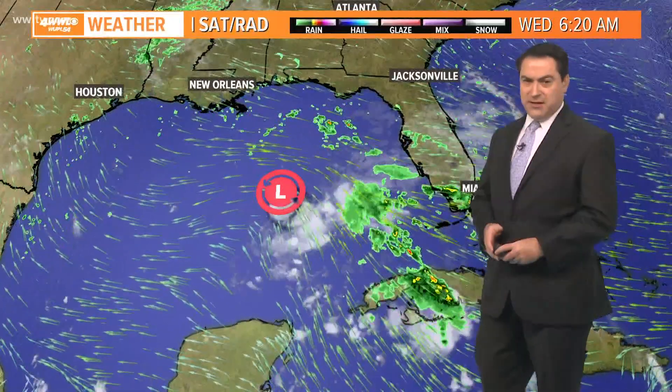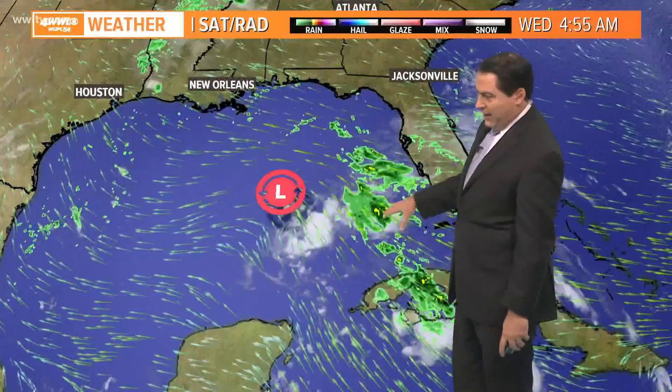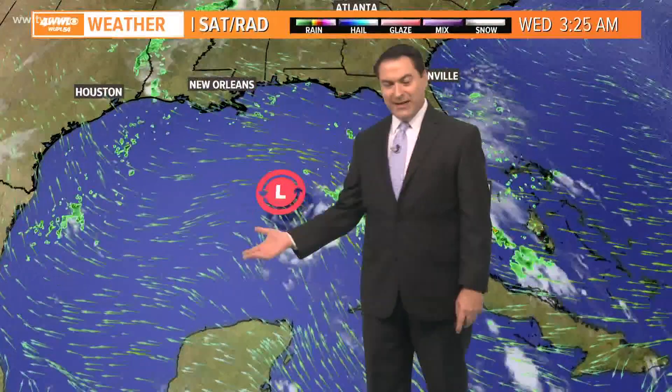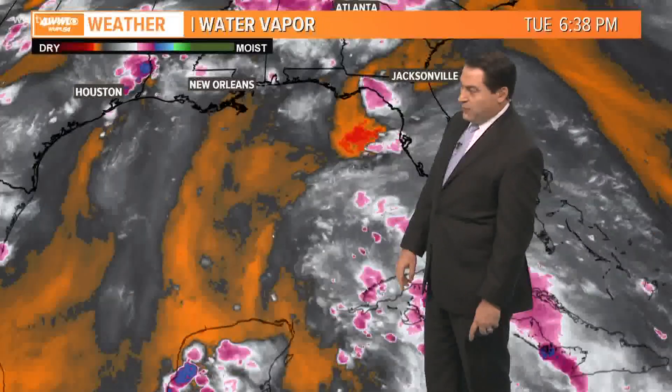Morning. We're starting off watching our invest system down here — a tropical wave in the central to east-central Gulf of Mexico, not really organized at all. You can see here most of the cloud cover and rain is off to the east of it now. As it continues on its track across the Gulf, it's going to be battling some wind shear courtesy of an upper-level low also spinning just off to the south.